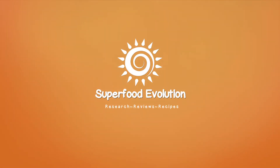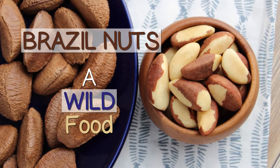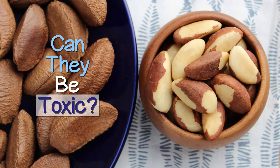Superfood Evolution presents: Brazil nuts — why they're a wild food, plus unique info about selenium content, and can they be toxic?